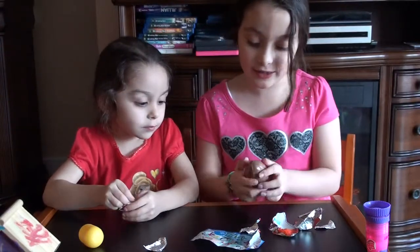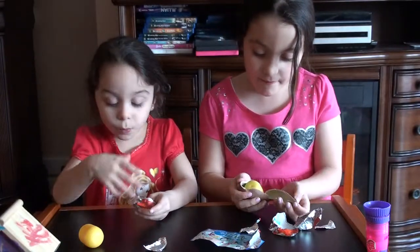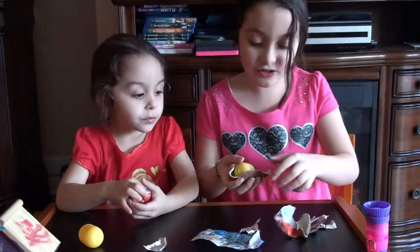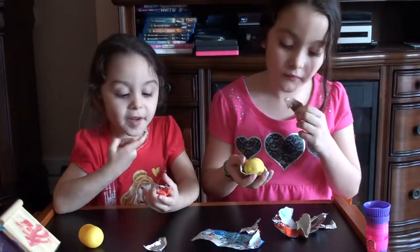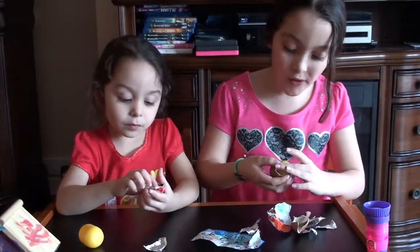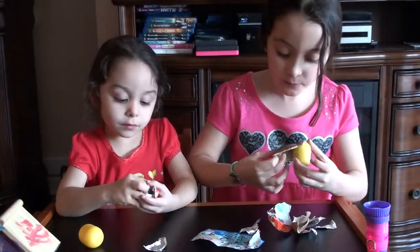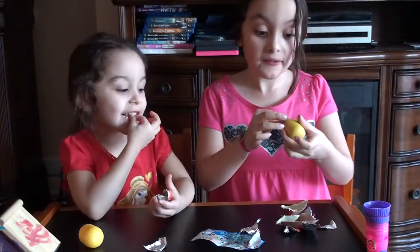I know how to open these neat. Open it up, open it up. Okay, I'm just going to take this out. Okay, put that down. One time I opened a really big one.